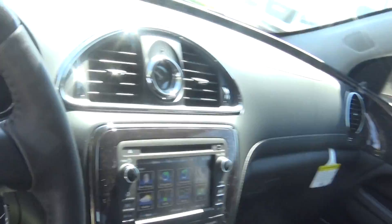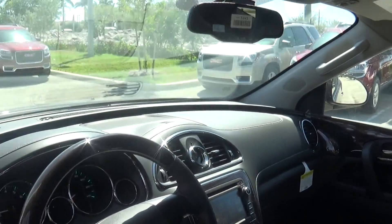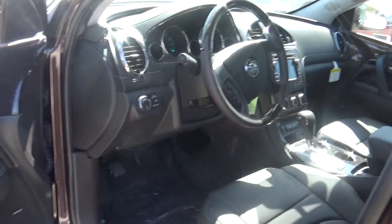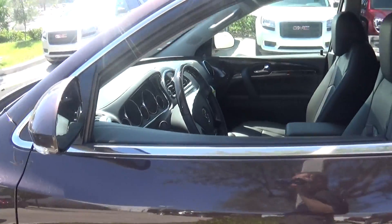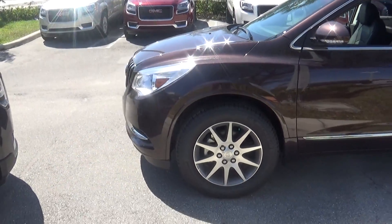Adjustable armrest with top loading storage. You noticed on the other one there was also a leather wrapped dashboard with accented stitching — gives it that nice look, class, style. The Enclaves have memory seating on all their vehicles. The SLT, it depends on which one you get, because there are several different models of each one.